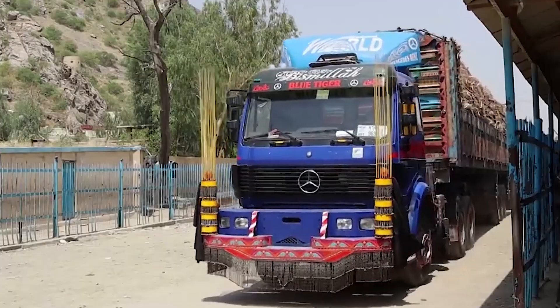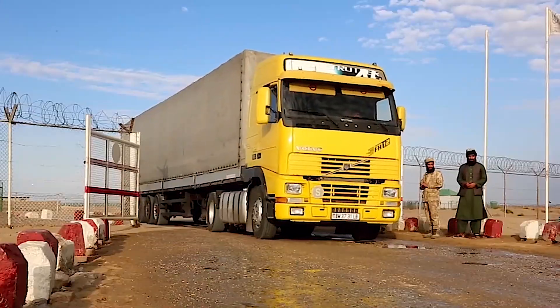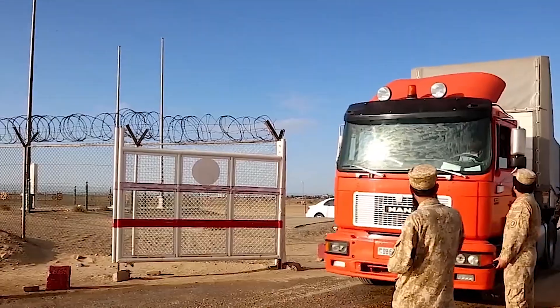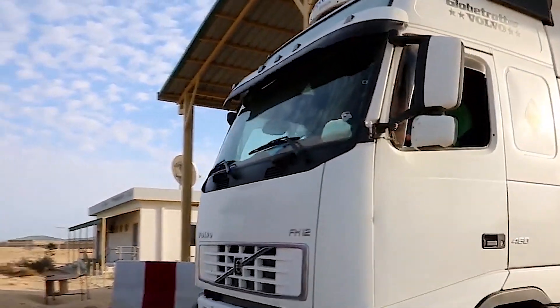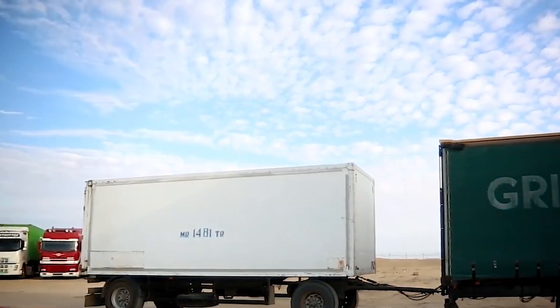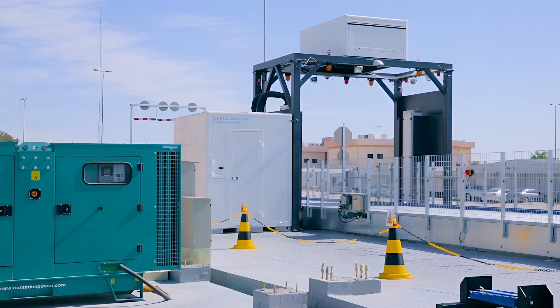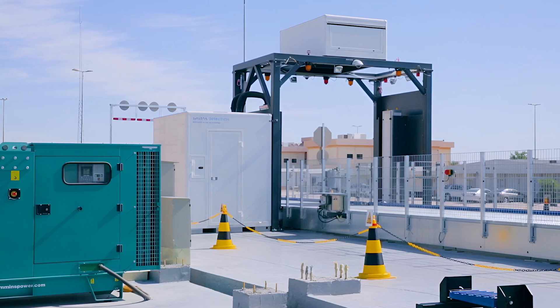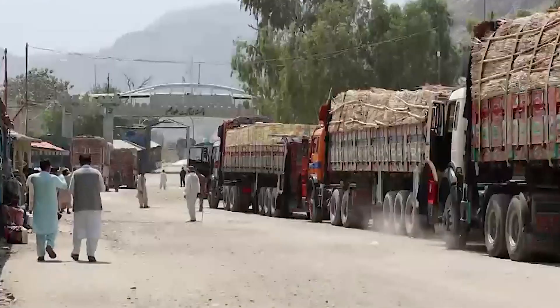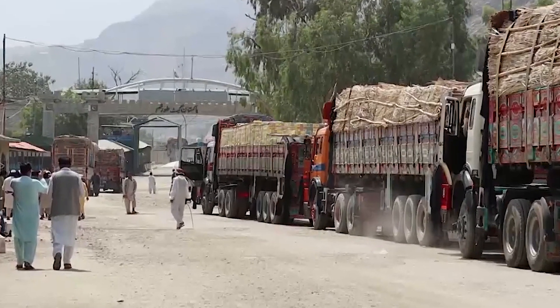Hi, my beloved companions. We will examine one of our nation's largest and most significant endeavors in this video — Afghanistan. The project aims to improve customs procedures, facilitate commerce, and increase security by installing computerized scanners at 12 of the nation's main customs ports. Come along as we break down the specifics of this project and its advantages in plain English.